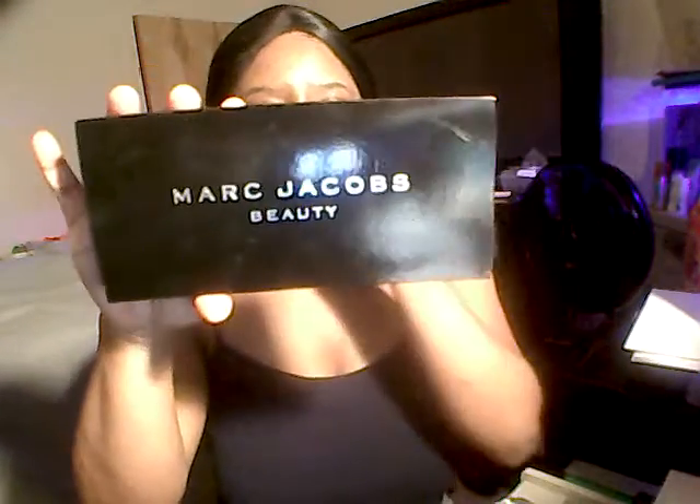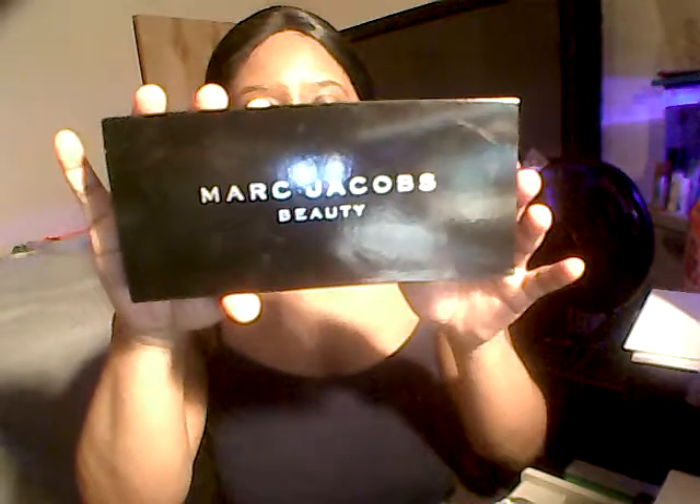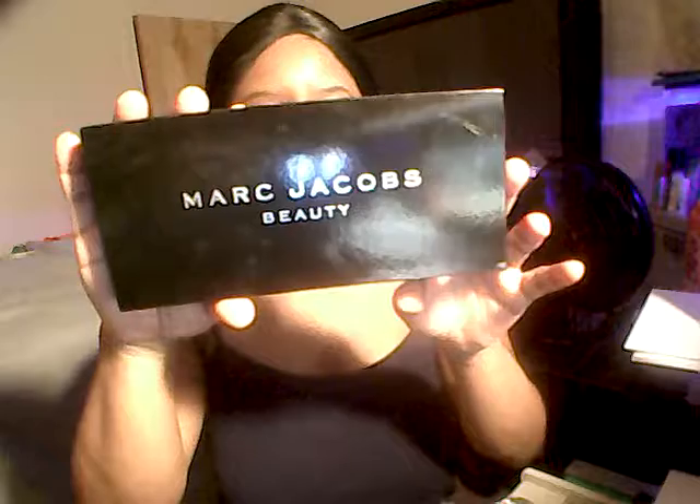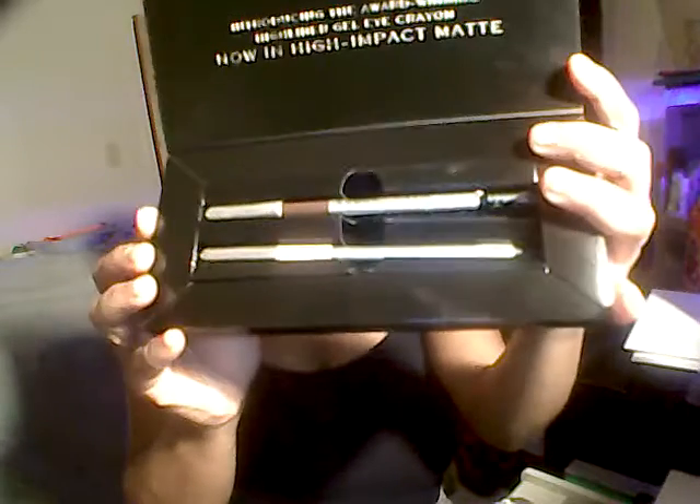So I was able to get this Marc Jacobs Beauty Highliner Eye Gel Crayon. It came in this box, and when you open it up it looks like this — it says introducing the award-winning highlighter gel eye crayon, now in high-impact matte. And that is what it looks like.